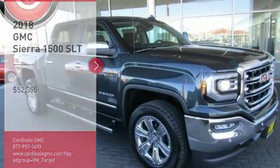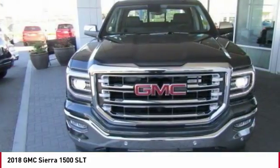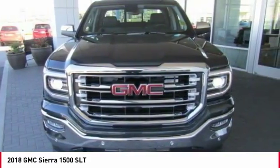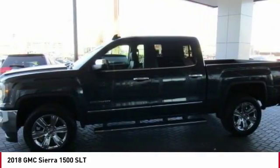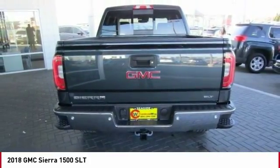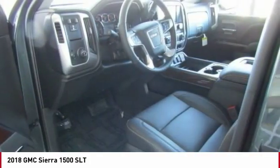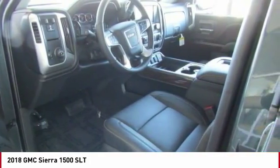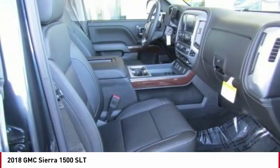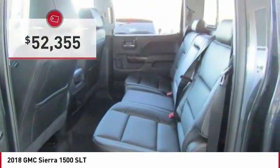Stop by and take a look at the 2018 Sierra 1500. The GMC Sierra is a full-size pickup with all the functionality you could expect. With multiple trim levels, the GMC Sierra provides a wide range of features for you to enjoy. Power and advanced technology can both be found in this fantastic truck, and it is priced below $55,000.